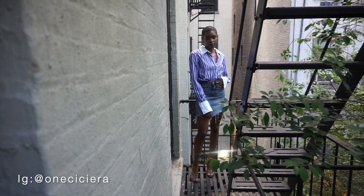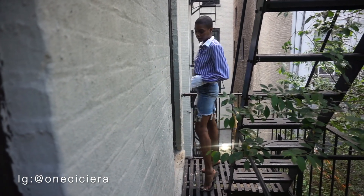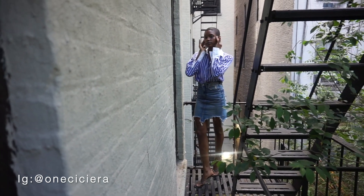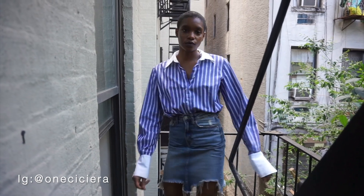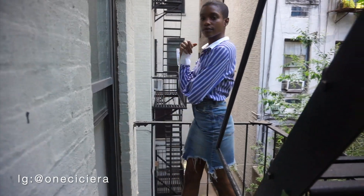Next up is a dressier daytime look. I feel like this is for if you have a daytime event or you're meeting in-laws or something like that. For this look, I chose to pair the skirt with a button-up just to give it more of a smart feel. I really love the pattern of this button-up — it gives me businesswoman vibes and makes you want to take me seriously.